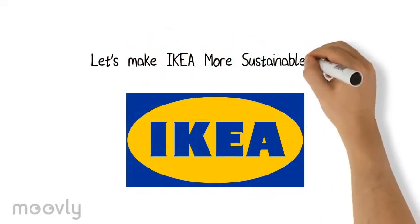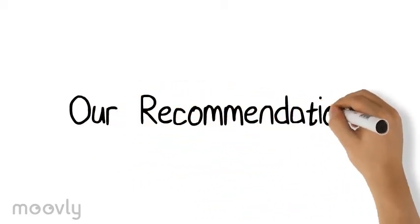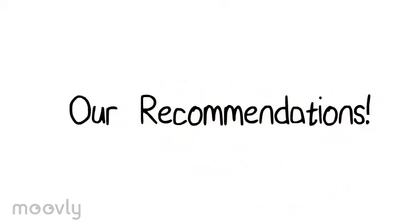How can IKEA become more sustainable? We have come up with some recommendations that could help IKEA reduce their impact on the environment.